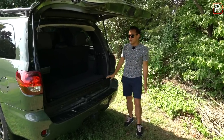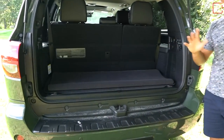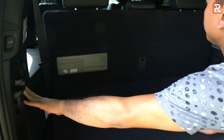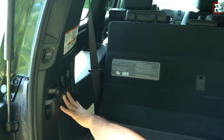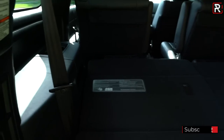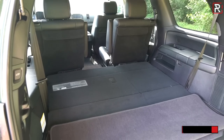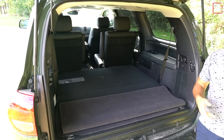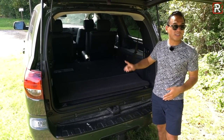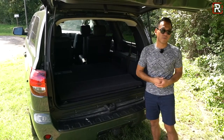Looking at the cargo area, a third row is standard on every Sequoia. With the seats up back here you get around 19 cubic feet of space. If you fold down the third row — which Toyota makes pretty easy with a button — you get around 42 cubic feet. This is one of the first SUVs to introduce an independent rear suspension back in 2008. Fold down the second row captain's chairs and Toyota says you get around 120 cubic feet of space, which is very impressive even though this thing is getting pretty old.